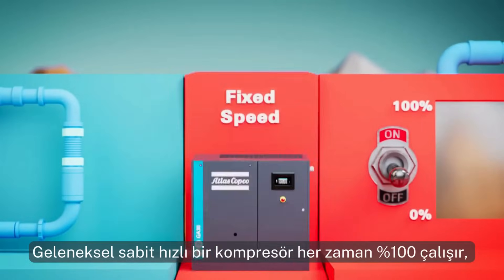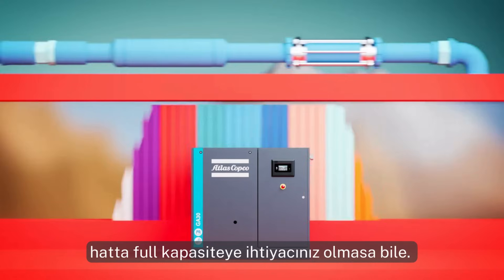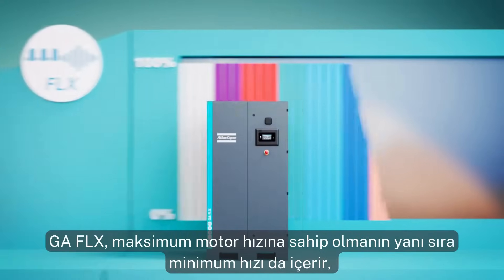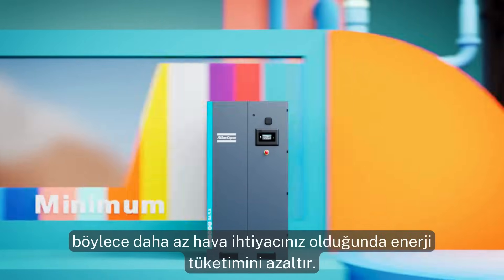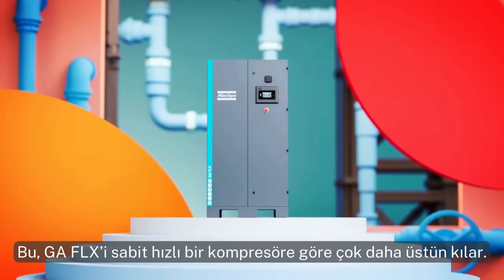A traditional fixed-speed compressor is always 100% on, even when you don't need its full capacity. The GA Flex has a maximum motor speed, but also a minimum, to reduce energy consumption when you simply need less air. This makes the GA Flex vastly superior to a fixed speed.